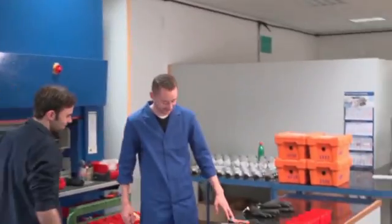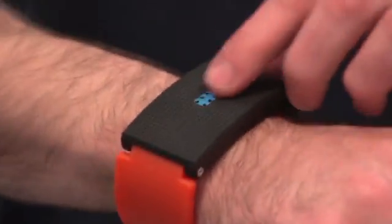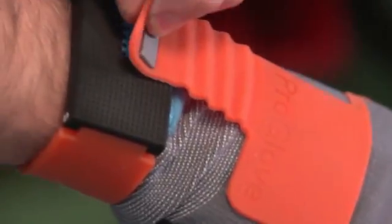The ProGlove is designed as a wearable device, not only giving production workers a new tool, but integrating technology into the natural movements of their hands.